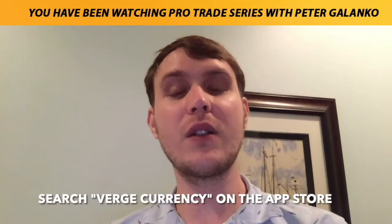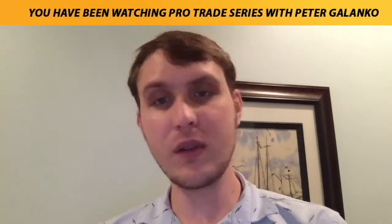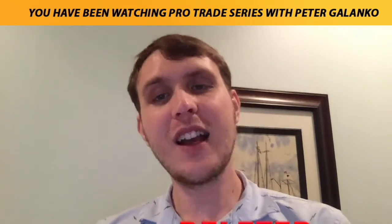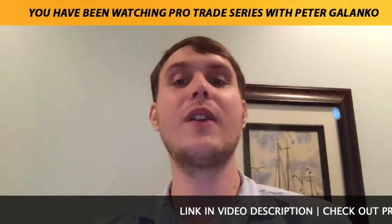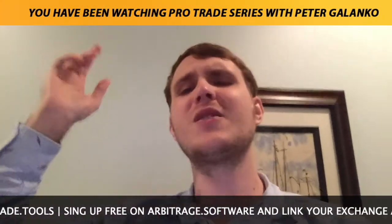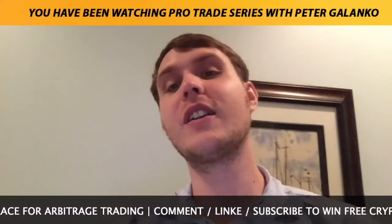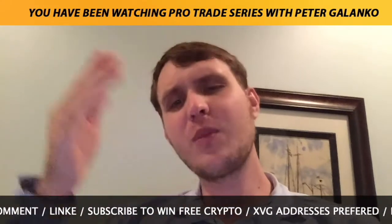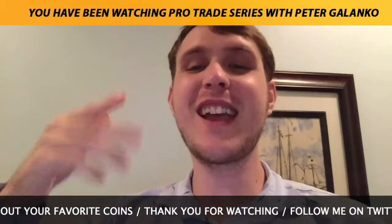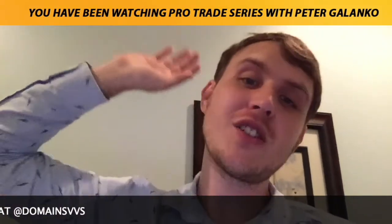I'll also be looking for people who leave their XVG wallet address — if you're on iOS, it's very simple to download the Verge Currency iOS wallet. All comments are eligible as long as you don't put any links in them — those will be deleted. You can share your altcoins, do whatever you want. The link for the topic of today's video is the first one in the video description. Check out protrade.tools and arbitrage.software. Stack those stats, keep making that money, grow that bag — thank you for watching, peace out.